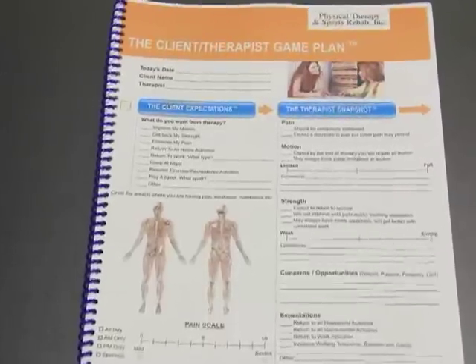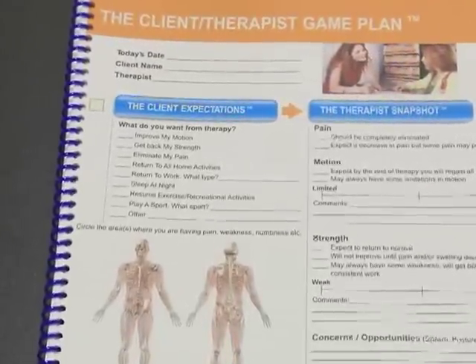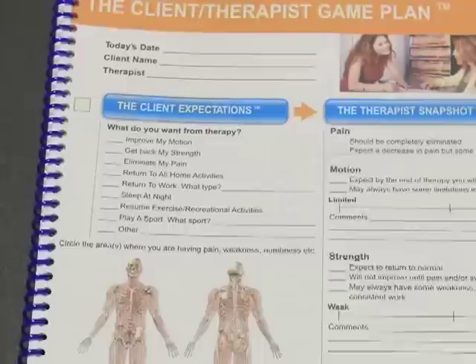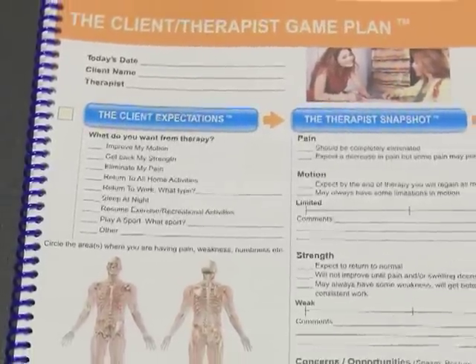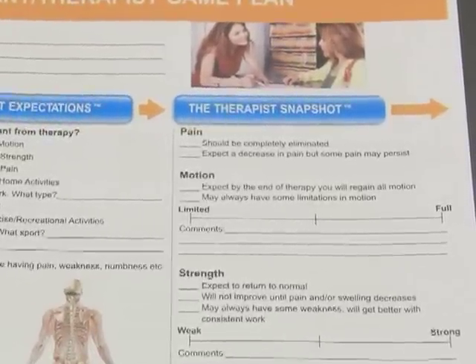What makes the Best Therapy Experience program packet so special? First, we utilize the Client Therapist Game Plan. We use this customized tool with every one of our clients. You tell us what's bothering you and what your expectations are for therapy. We evaluate your problem and give you our snapshot of any concerns and opportunities we may have and how we can help you. We want you to have clarity and confidence that you are starting on the road to recovery.